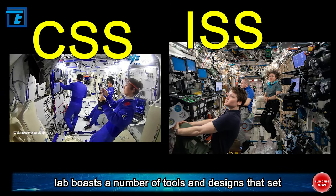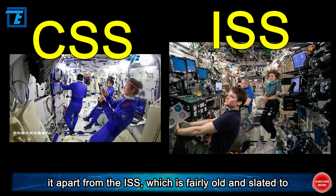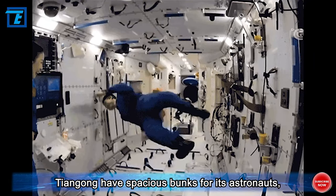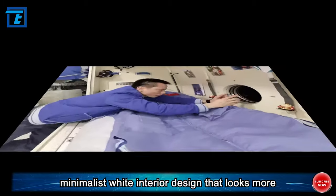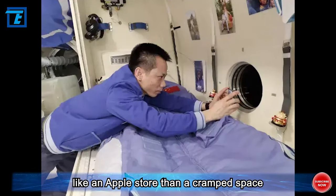The orbital lab boasts a number of tools and designs that set it apart from the ISS, which is fairly old and slated to be retired within the next decade. Not only does Tiangong have spacious bunks for its astronauts, but it also has a sleek space gym and separate living spaces for each crew member, with a minimalist white interior design that looks more like an Apple Store than a cramped space habitat.